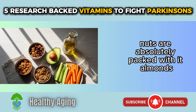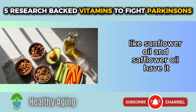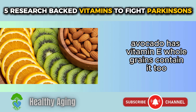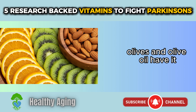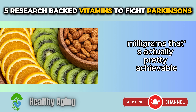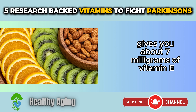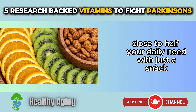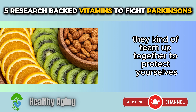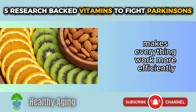Where do you find vitamin E? Nuts are absolutely packed with it — almonds, hazelnuts, and sunflower seeds are exceptional sources. Vegetable oils like sunflower and safflower oil have it. Spinach and dark leafy greens, avocado, whole grains, kiwi fruit, olives and olive oil, and canola oil all contain it. The recommended daily amount for adults is 15 milligrams — a small handful of almonds gives you about 7 milligrams. Vitamin E also works better when you're getting adequate vitamin C, so eating citrus fruits, berries, and bell peppers makes everything work more efficiently.